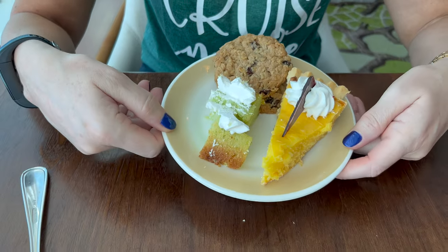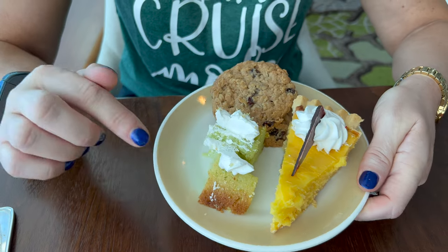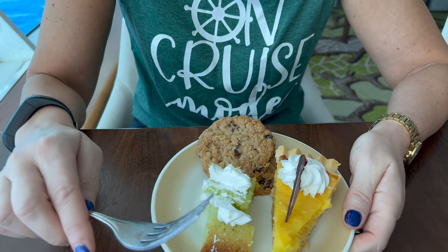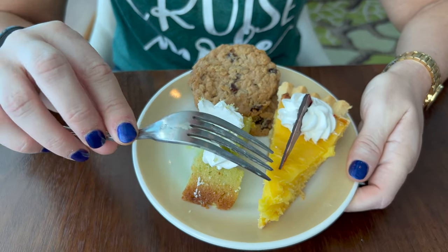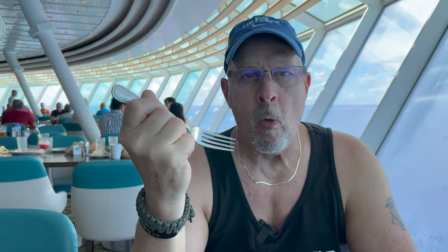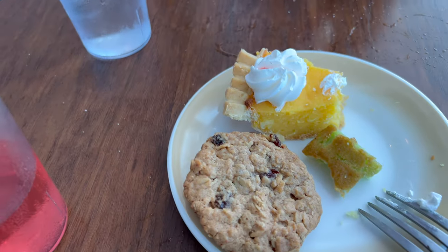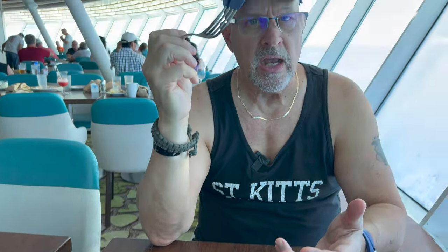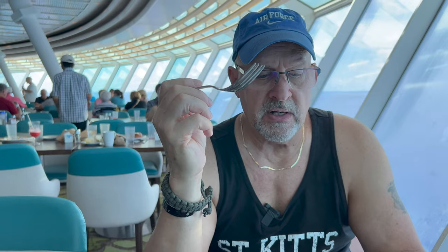Dessert time! We didn't get a whole lot this time but we're still going to share. This is a pistachio pound cake, and it looks like raisin oatmeal cookies. And this is like a coconut something tart. The texture is more dense than a pudding or custard — there's definitely coconut in it — but it's very tasty.